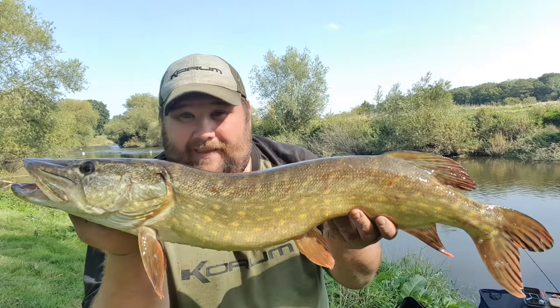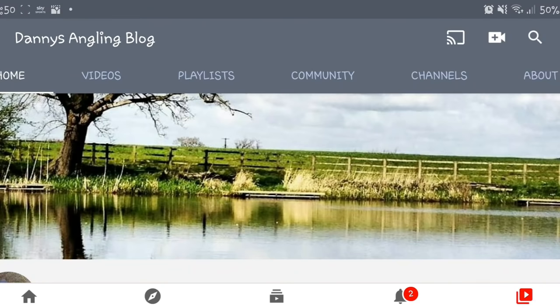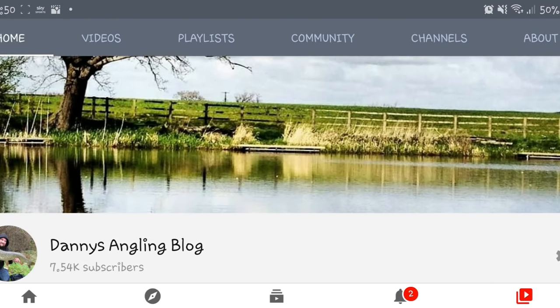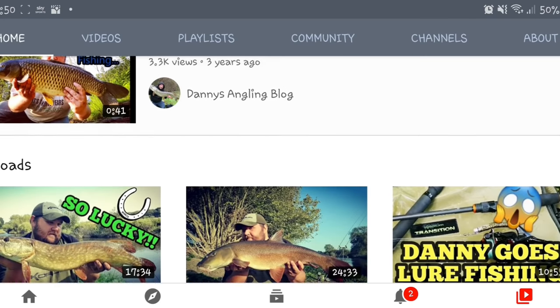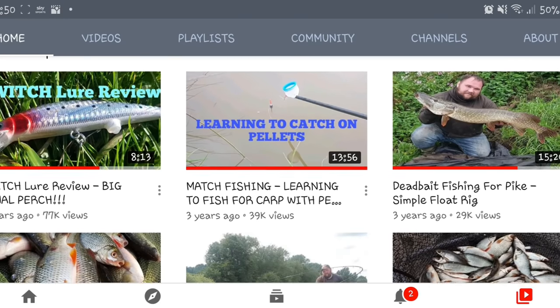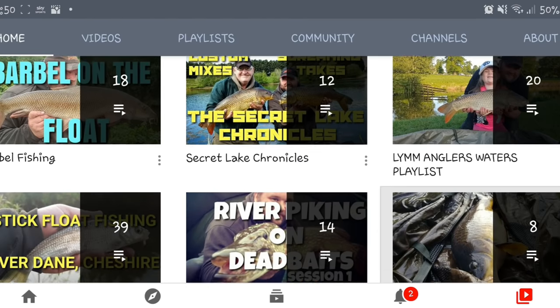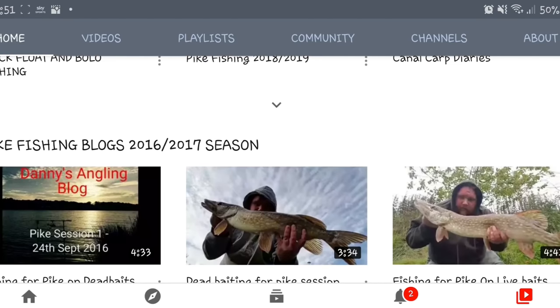It really does mean a lot and I hope you have a fantastic weekend bankside. To the people that are new and this is the first video they've seen on the channel, my name is Danny and every Friday at six o'clock I put a brand new video out, and have done for the past three years. There are over 200 videos now on the channel that are free to view, so well worth a subscribe if you're into your fishing.